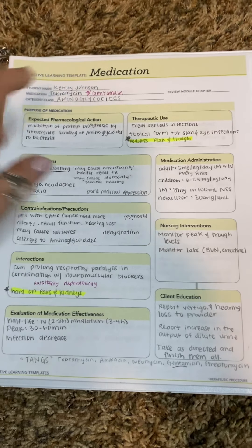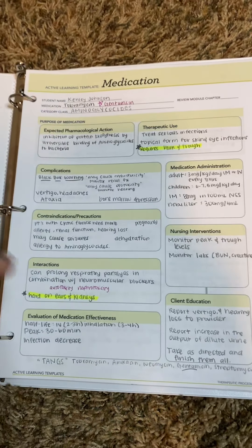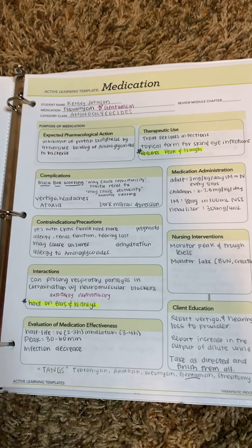This is Kenley Johnson, and I'm explaining my medication cards. There are 42 of them, so I'll go as quick as I can through these.